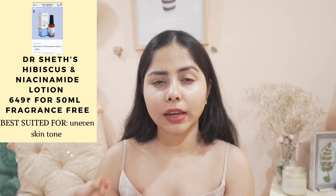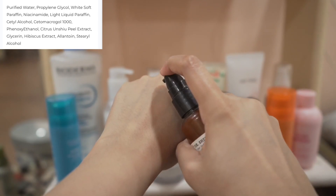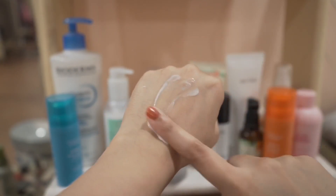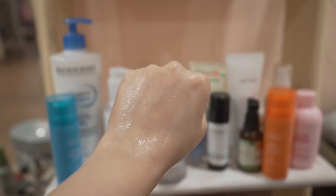I have another lightweight lotion kind of thing — this is Dr. Seitz Hibiscus and Niacinamide Lotion. It has 5% niacinamide, hibiscus extract, and allantoin, and it almost feels like an emulsion. So if you like lotions for your face, you're going to like it.